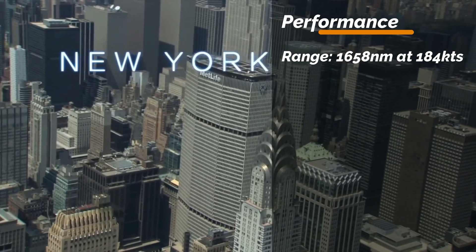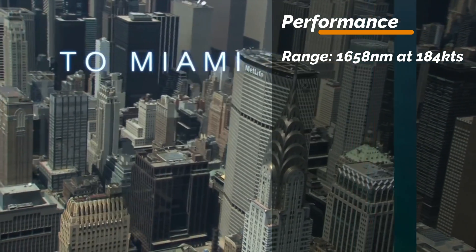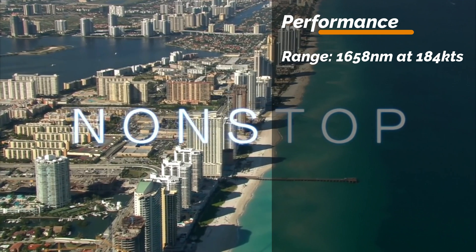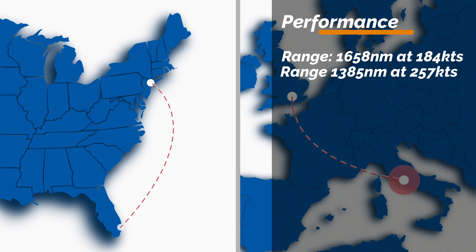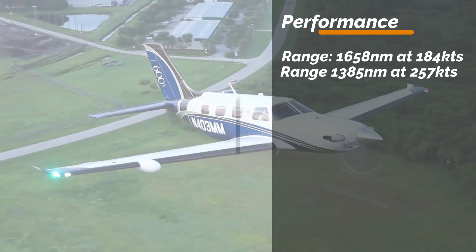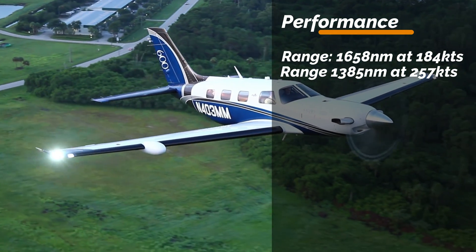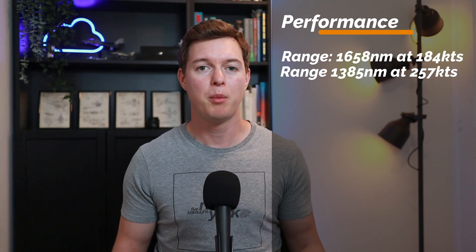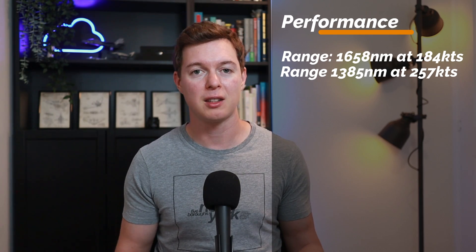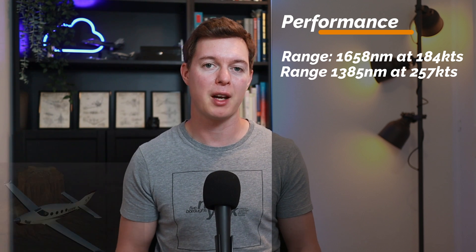Let's quickly cover the performance. For range, you're going to get about 1,658 nautical miles when cruising at 184 knots with 45 minutes in reserve. You can also get a range of 1,385 nautical miles when cruising a bit faster at 257 knots. This is not too bad, but you're not going to get as far as something like the TBM 940, though it is slightly better than the Epic E1000 GX.